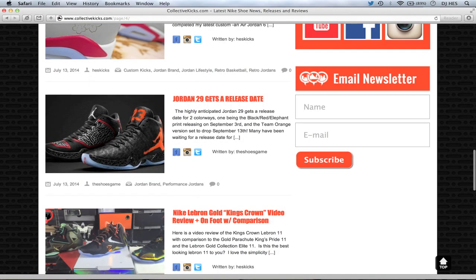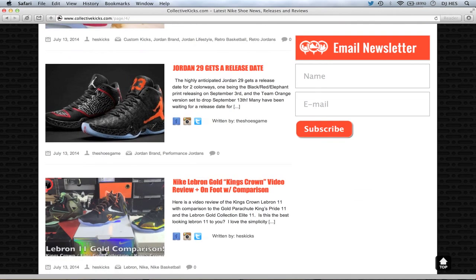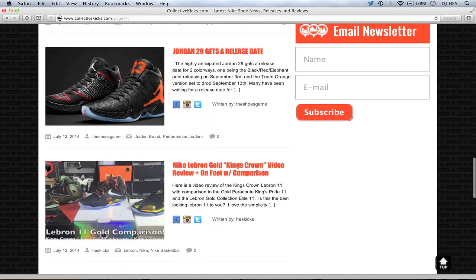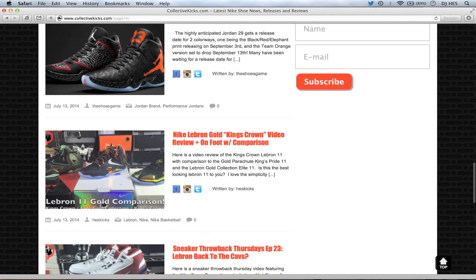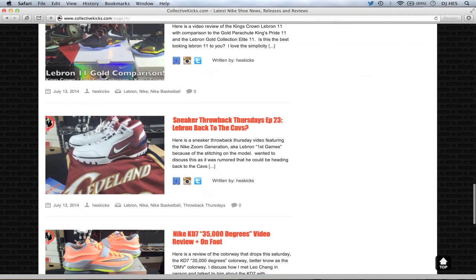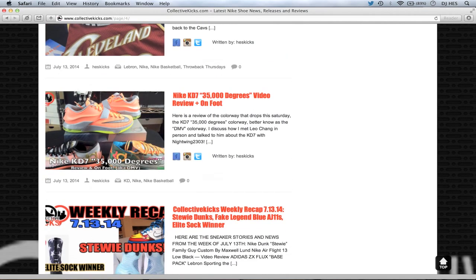Air Jordan 29 gets a release date — The Shoes Game, a newer writer, wrote that article. Just so you guys know, it's separate from The Shoe Game. I also did my review on the King's Crown on my YouTube channel. And Throwback Thursday — LeBron going back to the Cavs. I actually did that video before I went camping, and I found out on Friday that he actually announced he's going to the Cavs. Just craziness — I'm still totally confused by that. And then obviously I did a review of the KD7 35,000 Degrees.